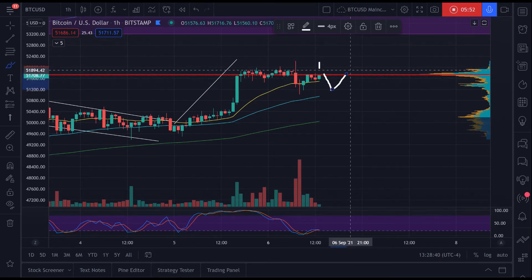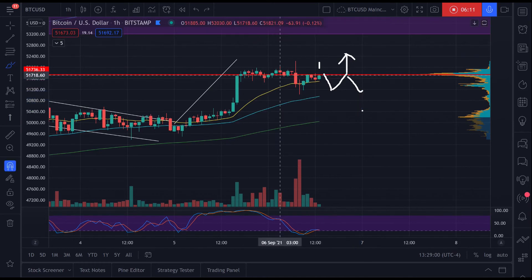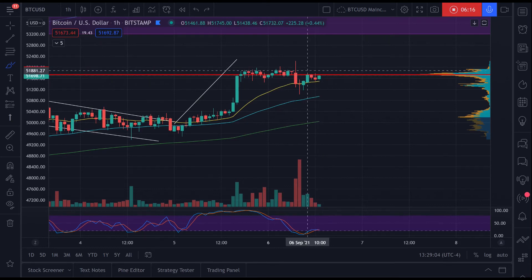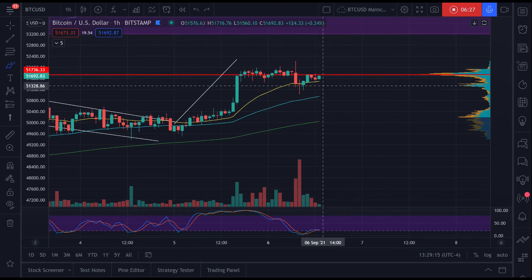We came up, got rejected, came back down to gather some liquidity, came back up, and we're retesting it right now. Will we get rejected again? If we do, we'll probably form a W pattern — we come back up, get rejected, form a W, gather more liquidity, and then move up. If we get rejected one more time, we'll most likely form a double top, which is a bearish pattern, and then break back down.